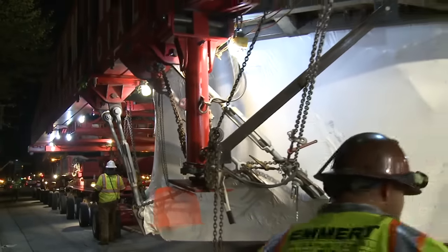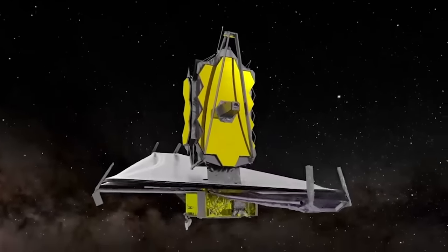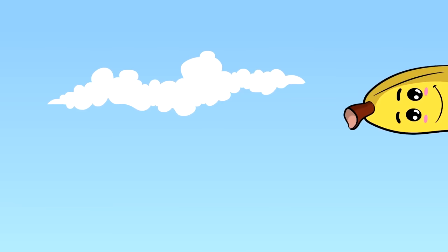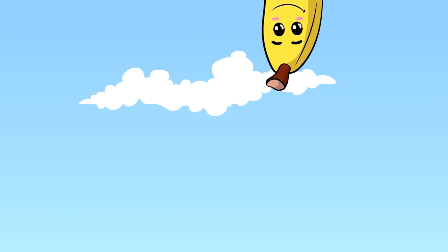Were you impressed that these transport operations were done so successfully? Do you know of other instances where massive transport efforts were done and seemingly boggled the mind? Be sure to let me know in the comments section down below, and check out the other cool things showing up on the screen.